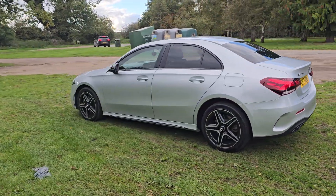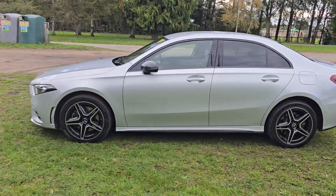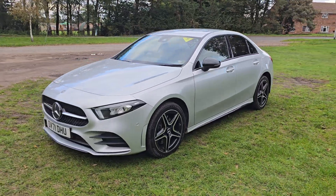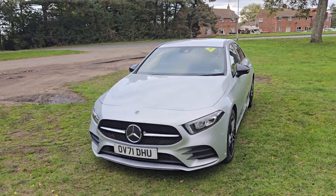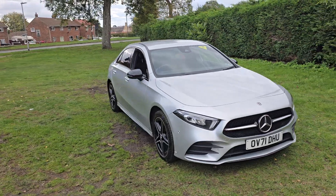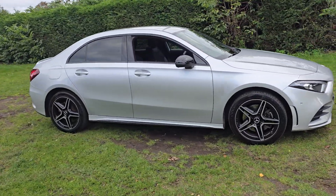It will come with 12 months MOT — we'll put a brand new MOT on it for you. We'll service it before the car goes out and it will also come with a 128-point AA check, as an independent AA inspector comes out and checks all our cars over. It will also come with 3 months warranty, which is extendable if you wish.